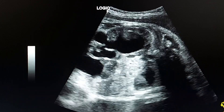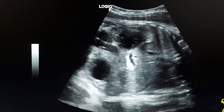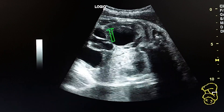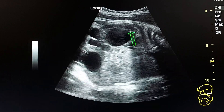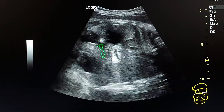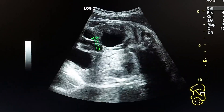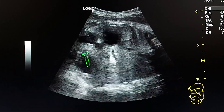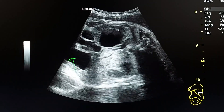This is the other kidney showing severe hydronephrosis. This is the parenchyma of the kidney, this is the hydro ureter — dilated, distended ureter — and this is the urinary bladder.